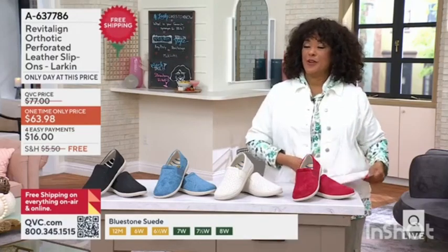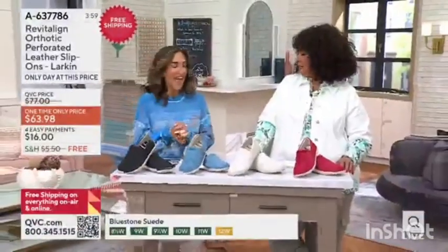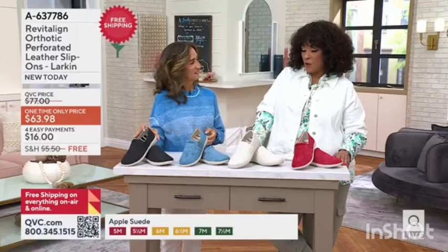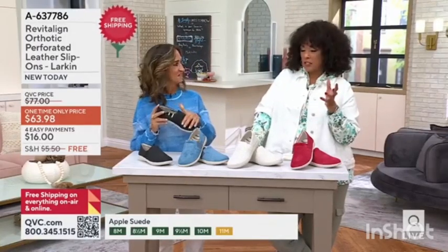Let's say hello to our good friend Lara Salpizio. She is our brand ambassador, part of the Revitaline team. Good to see you, good morning. A thousand pairs of these have already been ordered.